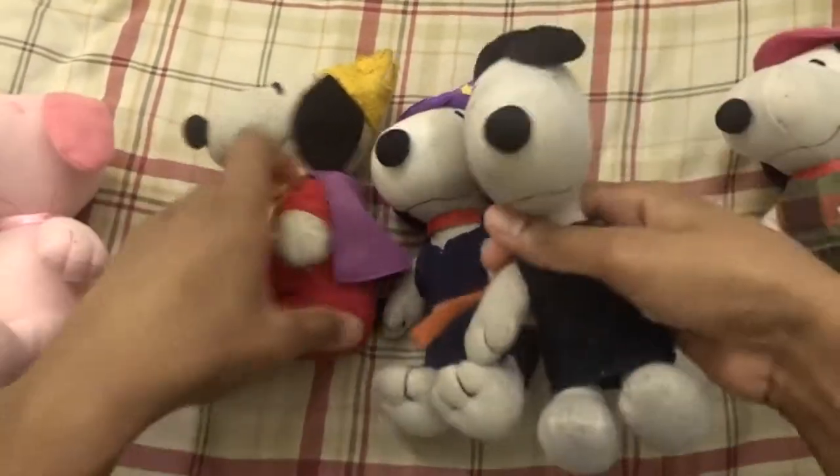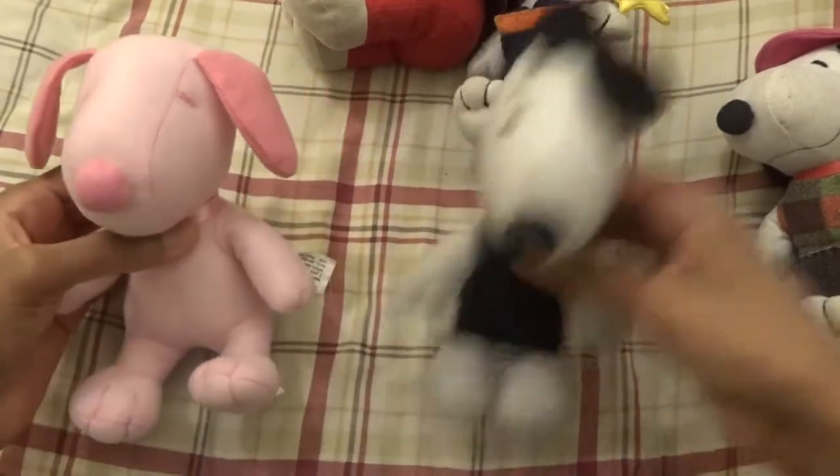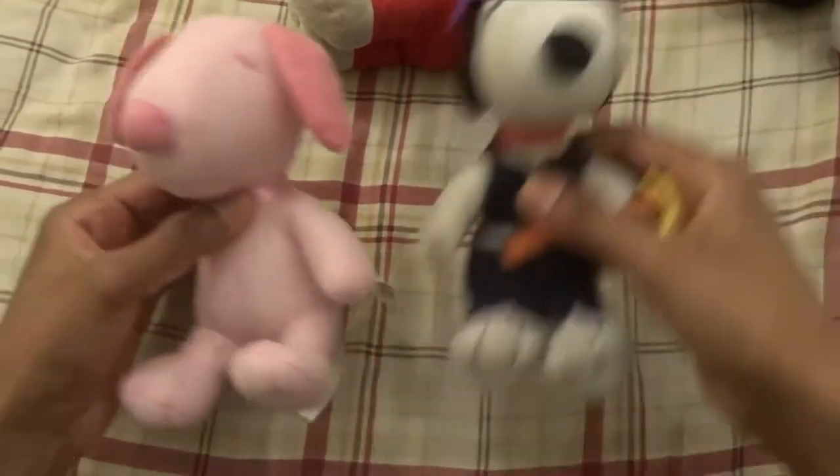These are the Snoopys that I already have, just kind of comparing them to the pink Snoopy. About the same size, just different colors. Really, really cool.